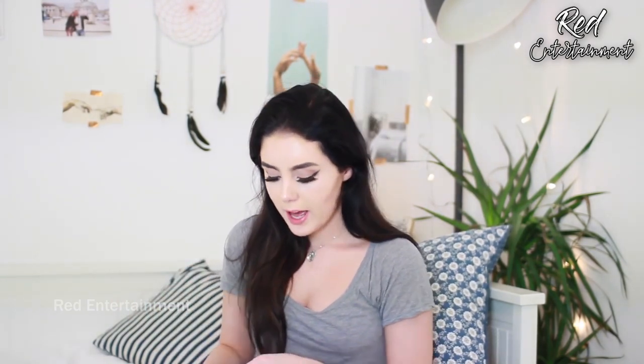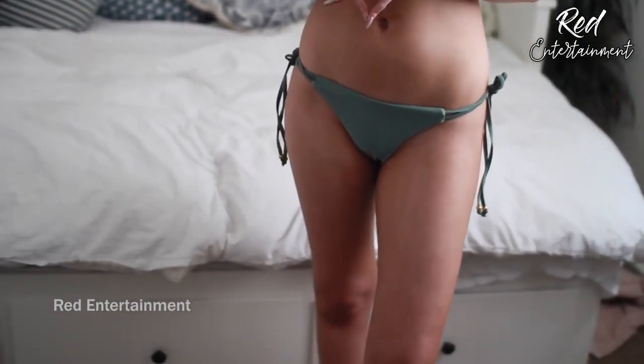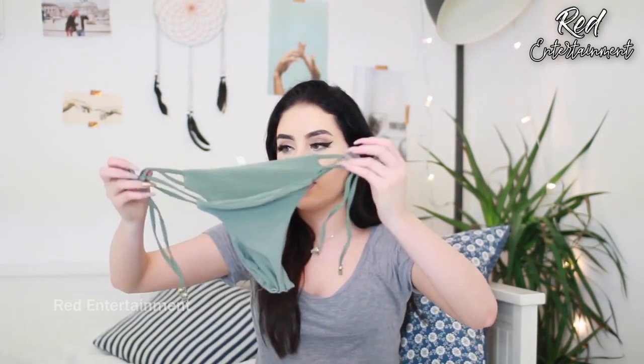This next one is actually a pretty similar colour — almost identical. It's got caging in the front and fastens in the back. The bottoms are the same colour and just have little tie bits on the side.